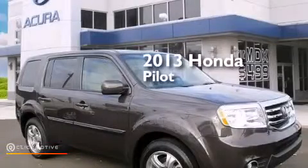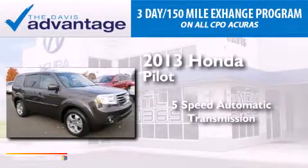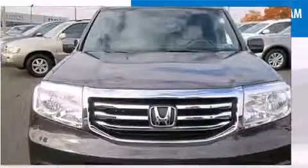This is a 2013 Honda Pilot. This crossover has a 5-speed automatic transmission, a 3.5-liter V6, and the added safety and control of 4-wheel drive.